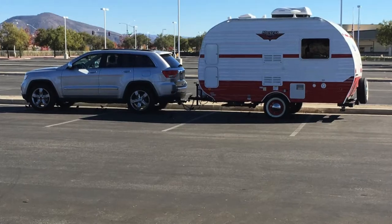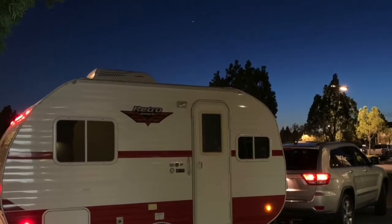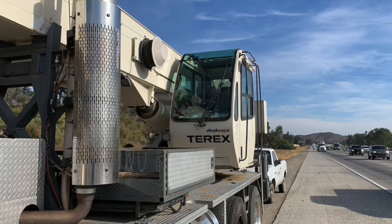So here's our little camper. We bought it brand new, and we were finally taking it out on its first full-fledged virgin road trip to Northern California. Then guess what happened? We got hit by a 40-ton crane.